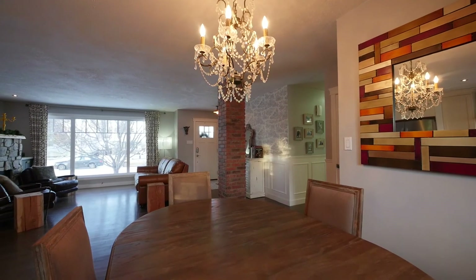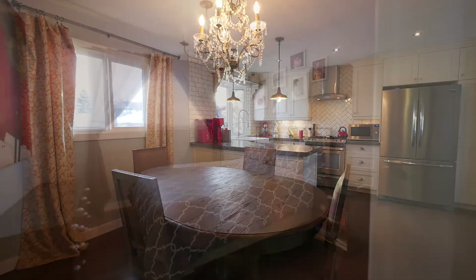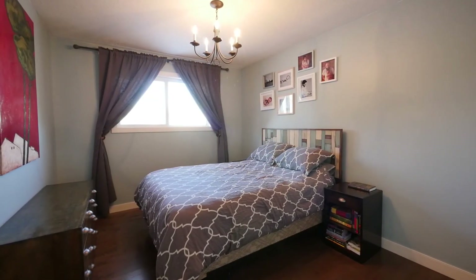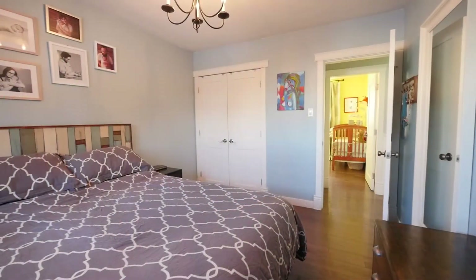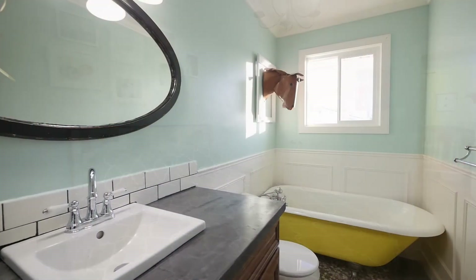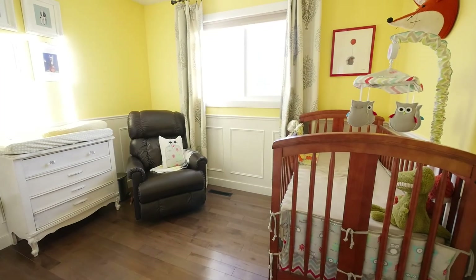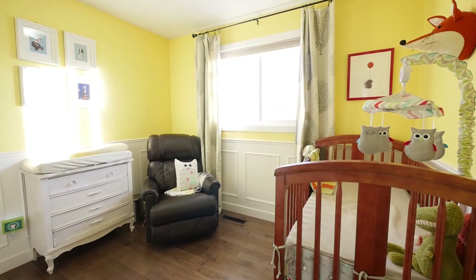The stylish chandelier illuminates the dining area. The master bedroom is secluded near the end of the hall and provides a great space to unwind. The full bath with two additional bedrooms ties the main floor together.